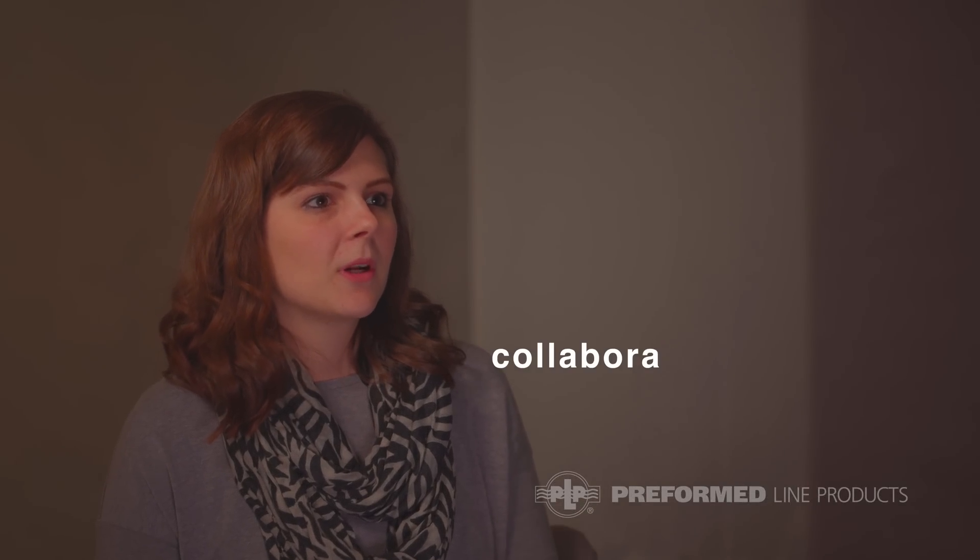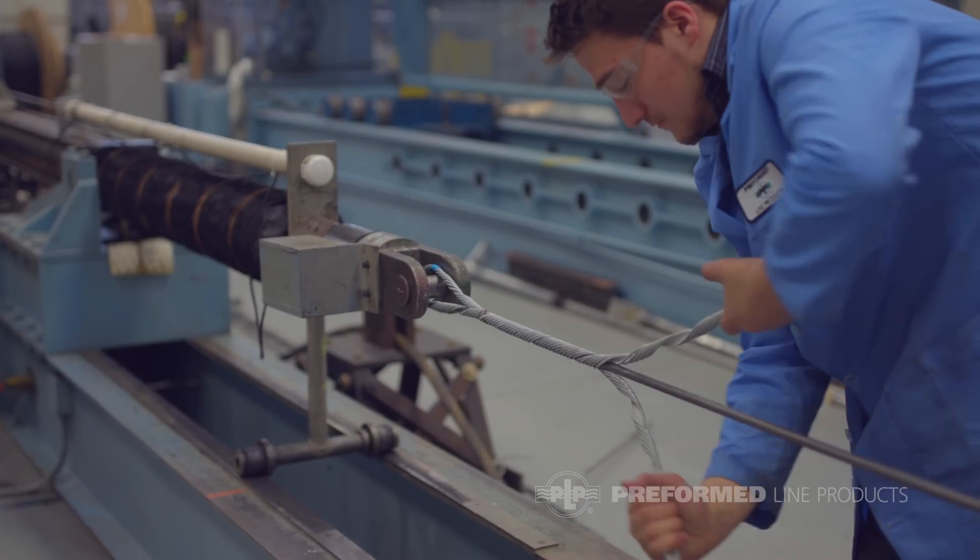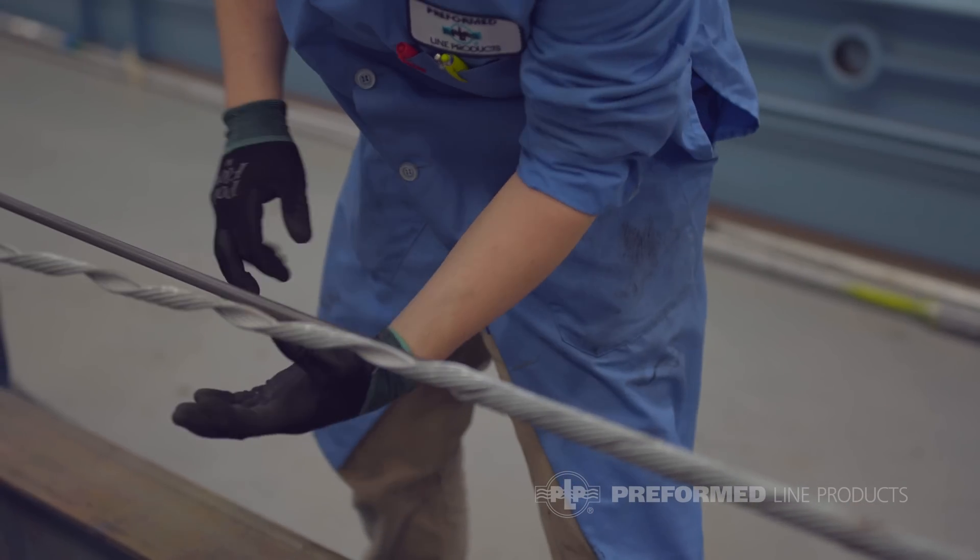As an engineer at Preformed, what is really important is knowing how to work as a cross-functional team. On a daily basis I have to be interacting with the lab technicians, overseeing testing, helping with testing, and applying the product that I'm designing to make sure that it's a good fit and good function.